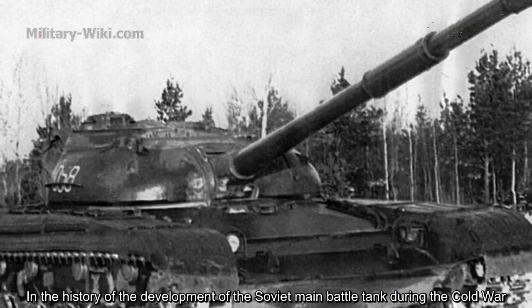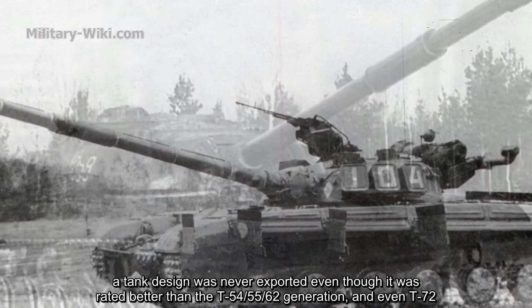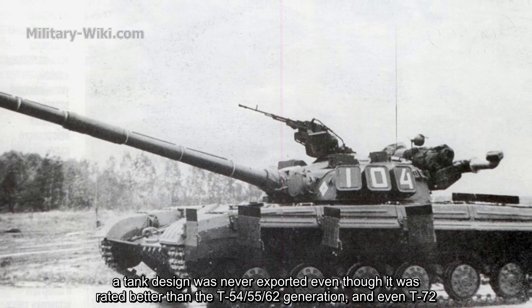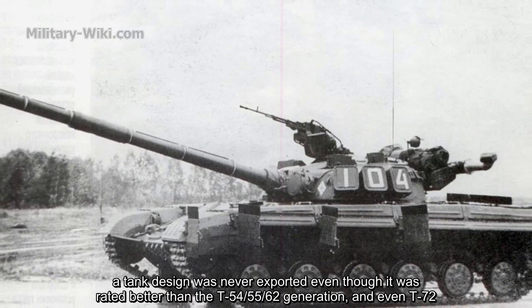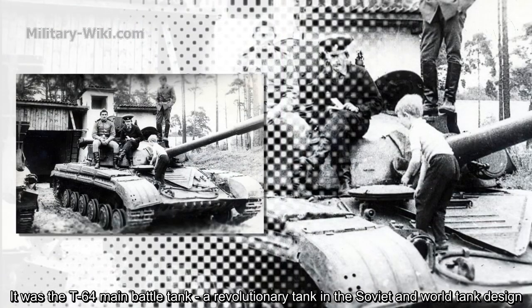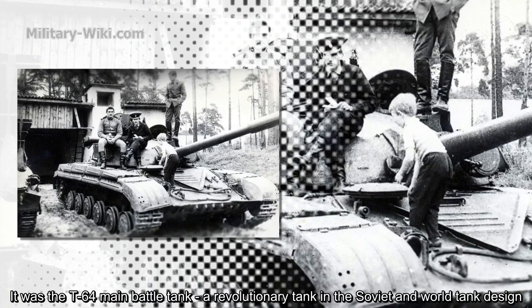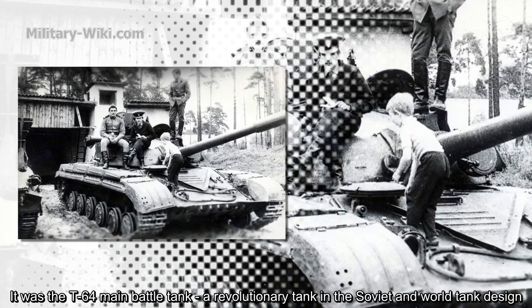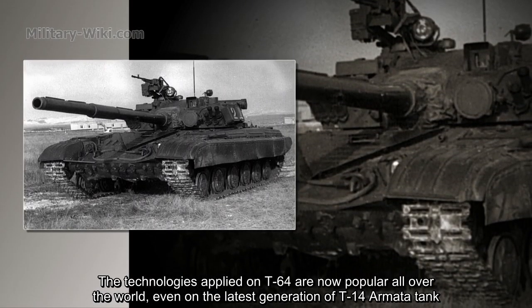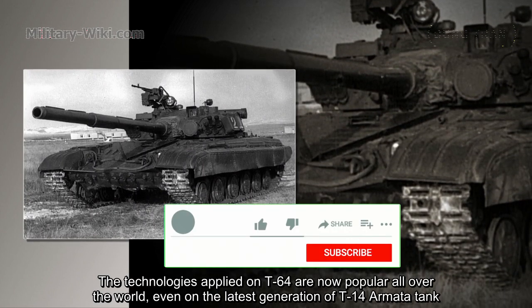In the history of the development of the Soviet main battle tank during the Cold War, a tank design was never exported even though it was rated better than the T-54, 55, 62 generation and even T-72. It was the T-64 main battle tank, a revolutionary tank in Soviet and world tank design. The technologies applied on the T-64 are now popular all over the world, even on the latest generation T-14 Armata tank.